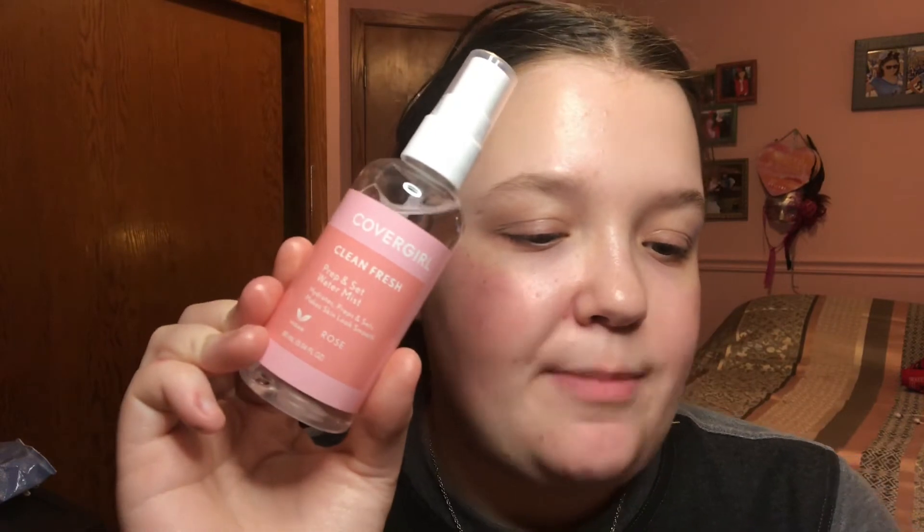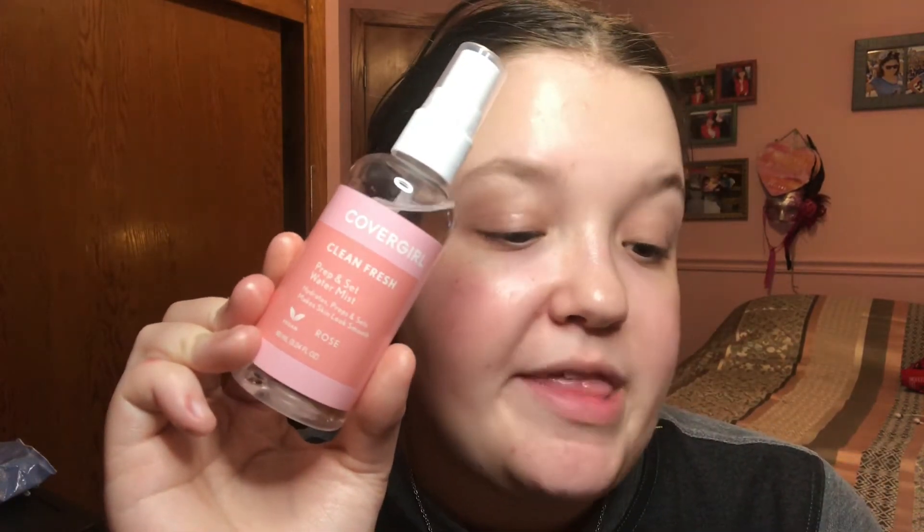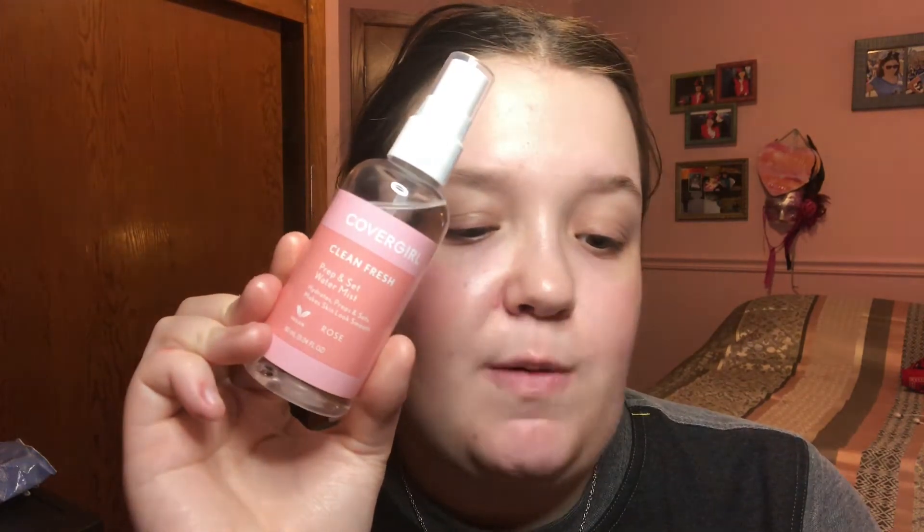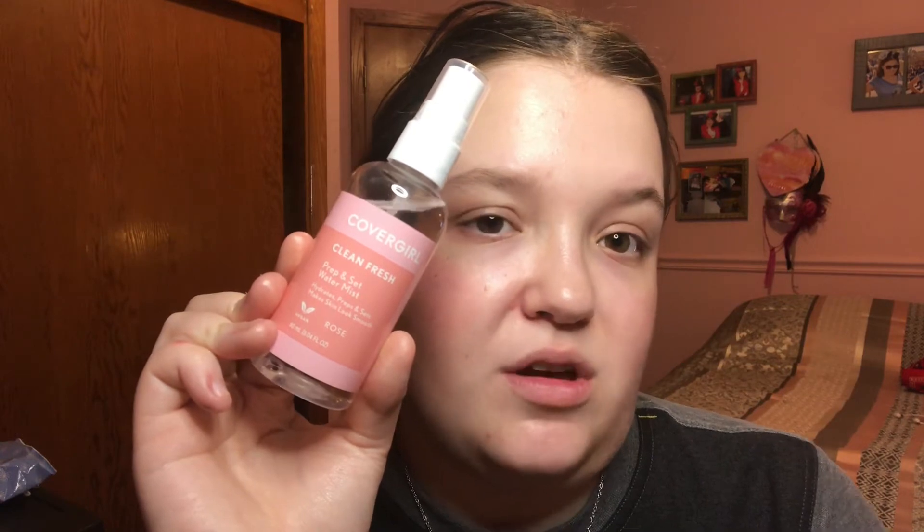I'm just going to do my regular brow stuff, but I'm going to use this CoverGirl setting spray. The card says: CoverGirl Clean Fresh Prep and Set Water Setting Spray hydrates, preps, and refreshes skin. It's vegan and formulated without mineral oil, talc, parabens, or sulfates. It's available in three fragrances — rose, cucumber, and citrus. I got rose; the smell is really strong, but I like it because it also works as a primer mist.